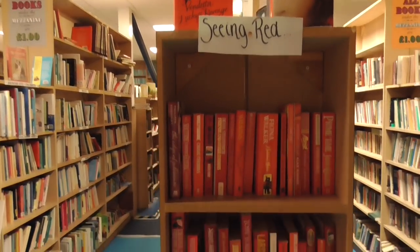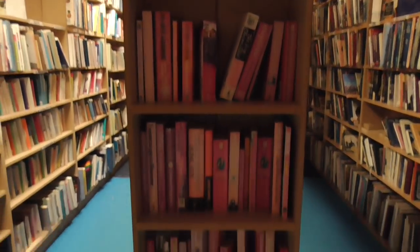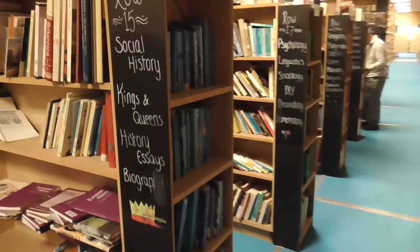I love that they're organising books by colour — there's the pink section.